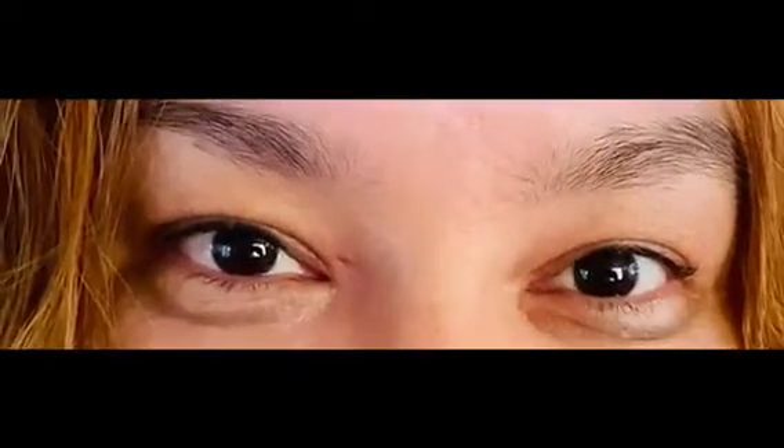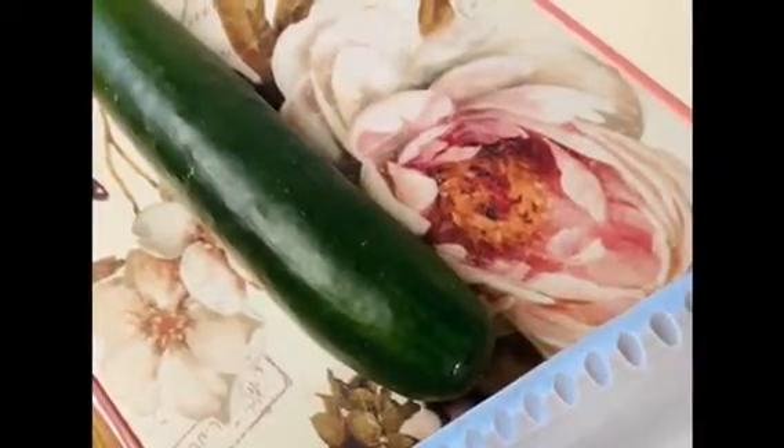Welcome back to Wellness Club. Today I'm going to show you a simple trick to get rid of dark circles underneath your eyes, and also the redness and puffiness. All you need is a cucumber.